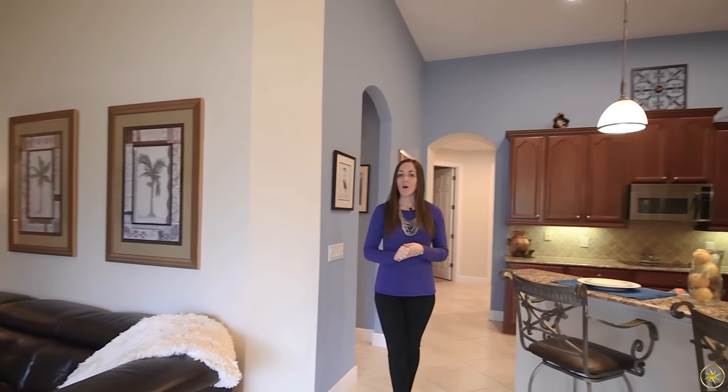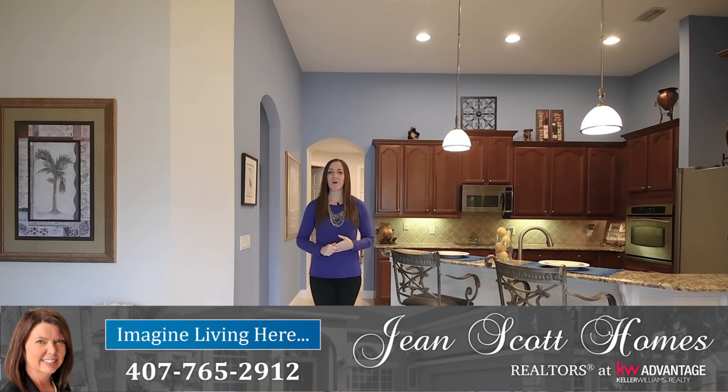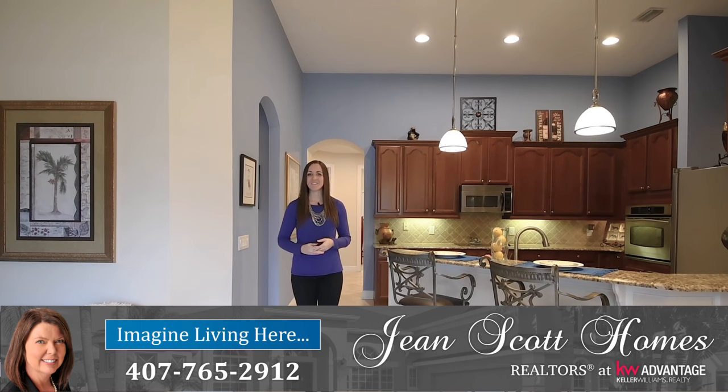Again, I'm at 710 Fawn Lily Court in Oviedo's Sanctuary. It's four bedrooms and three bathrooms. For more information or to schedule your own private showing, give us a call at 407-765-2912. You can find us at JeanScottHomes.com.